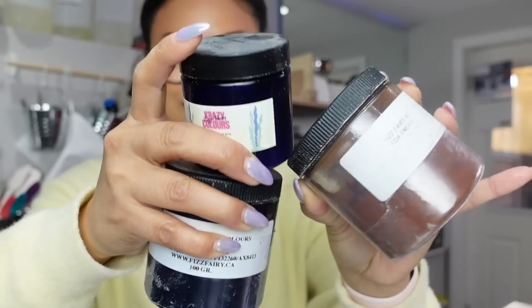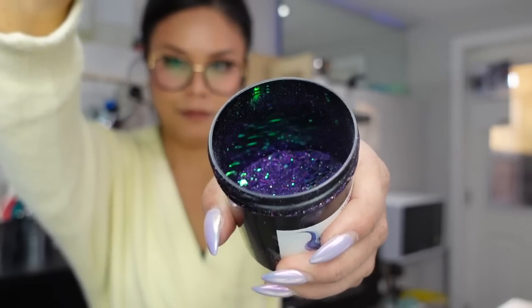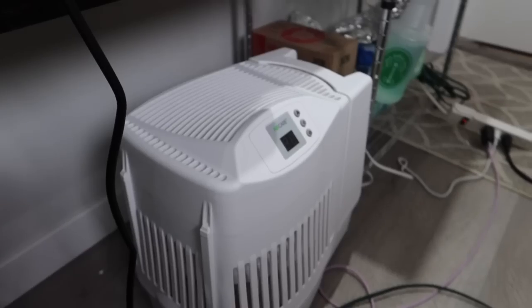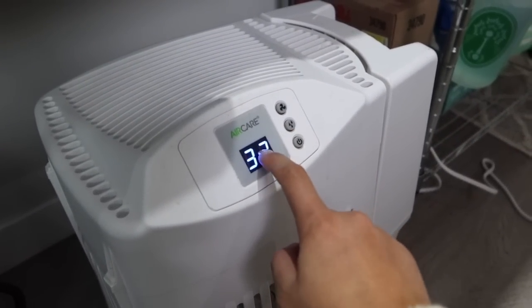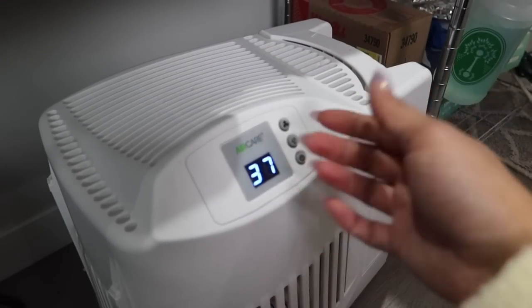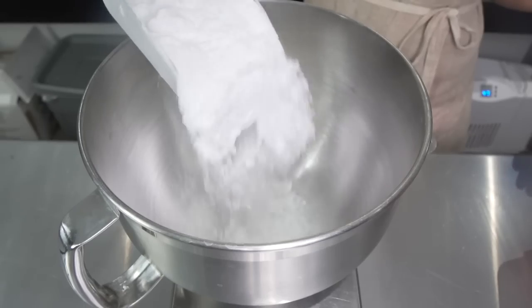Everyone's favorite mermaid is obviously Ariel from The Little Mermaid — let me know in the comments if you know any others! I use her beautiful green tail as inspiration, so I'm using emerald green dye, apple green dye, and aquamarine dye from Fizz Fairy. Last but not least I'm adding sparkle with a biodegradable glitter called Release the Kraken — a beautiful purple and green blend I actually designed, one of my favorites. Before pressing I check the humidity — it's 37%, too dry — so I turn on the humidifier.